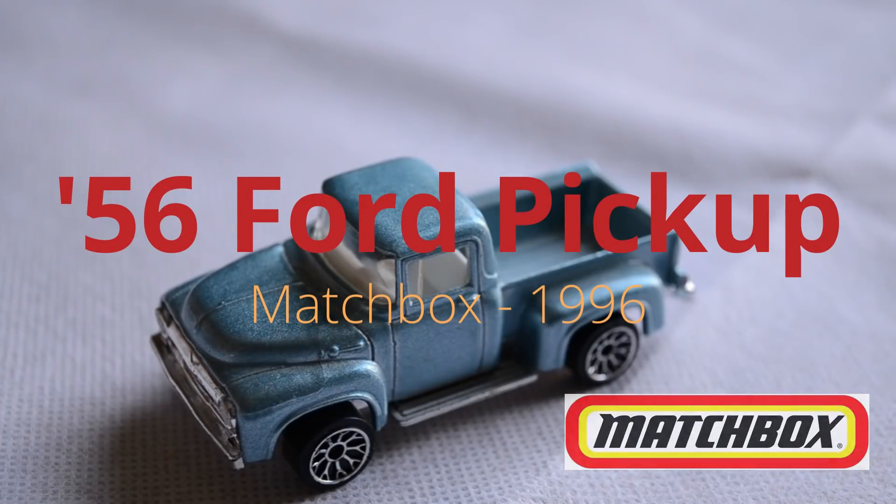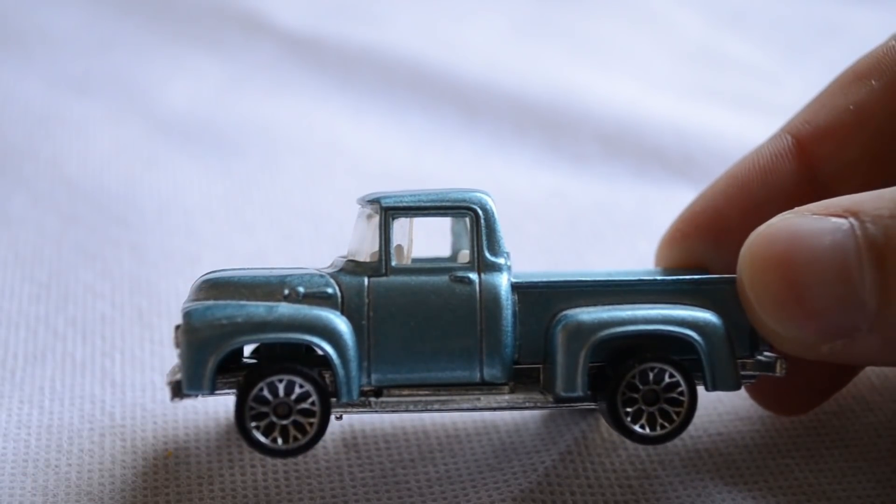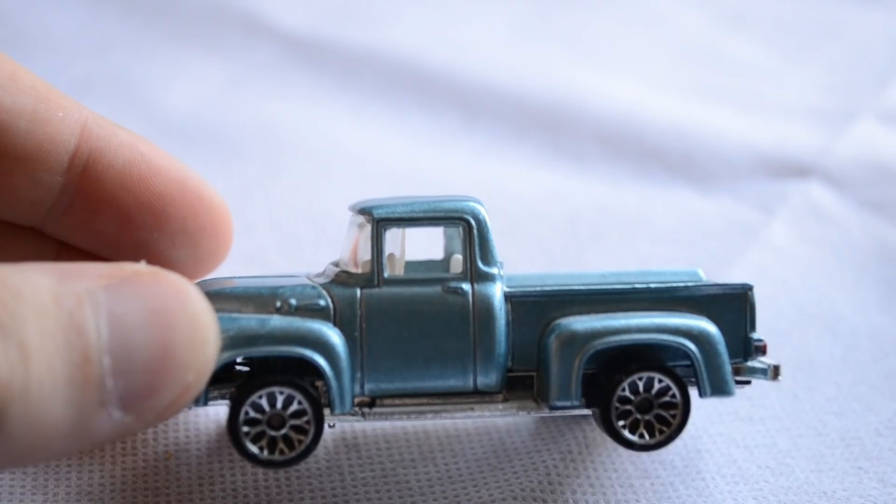At position number 4 we have something of a stark contrast to the previous no-name model - an extremely well detailed and appealing 1956 Ford pickup by Matchbox from 1996, presented in a 1/65th scale. Taking a side profile look, we can see that it is quite the chunky boy, much like the real-life Ford F100 truck it is based upon. The model features a really stunning metallic blue paint across the entire body which looks fantastic in sunlight. There are nice details on the side profile including panel lines and door handles, as well as a protruding side step formed from the plastic base. The biggest letdown on this model would be the very flash and gaudy-looking wheels.